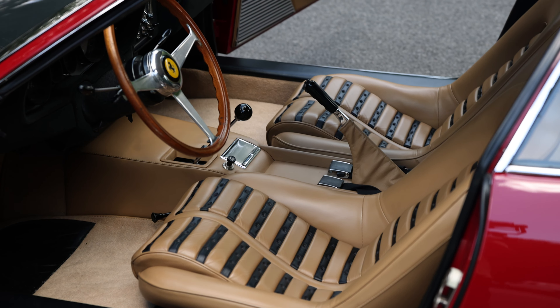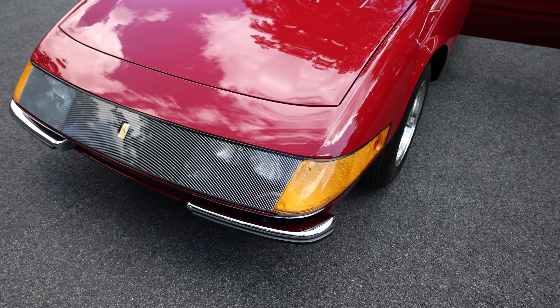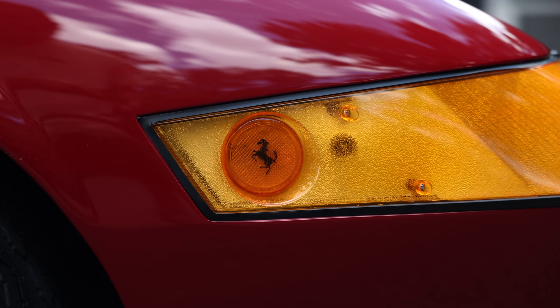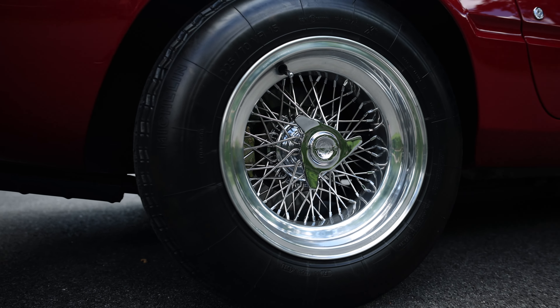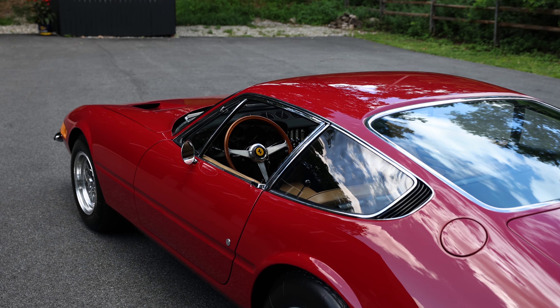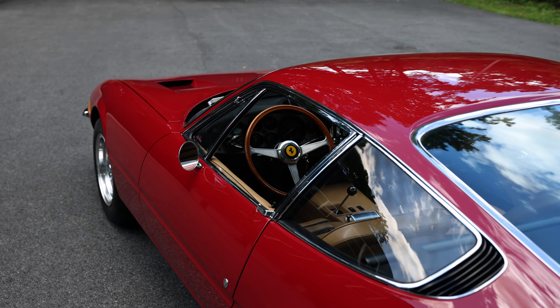Daytona features styling penned by Pininfarina's Leonardo Fioravante. This Italian-delivered example is one of approximately 410 built with fixed-position headlights behind a plexiglass nose. Other features include Euro-specification lighting, including clear and amber front-turn signals with prancing horse accents and staggered Borani knock-off wheels. It's finished in Rosso-Robino.